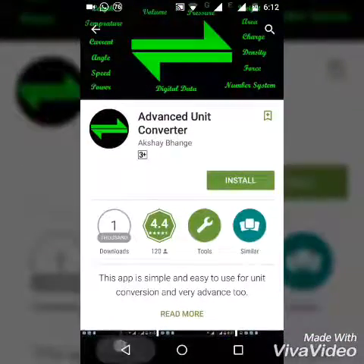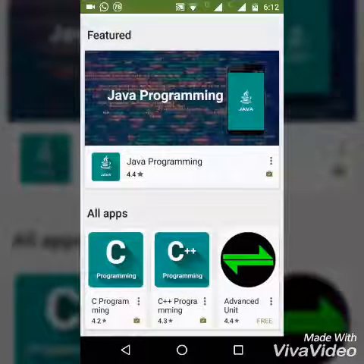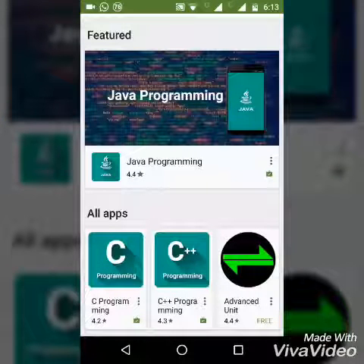The Advanced Unit Converter is not a good choice because it is a basic app. So you must get C Programming, C++ Programming, and Java Programming. Install these 3 apps so you can learn the basics of programming and try different questions asked in university exams in order to get good marks.